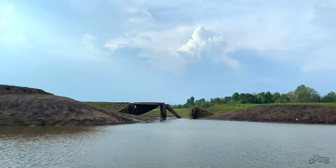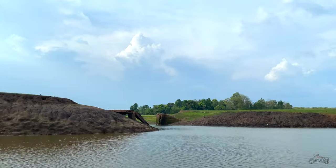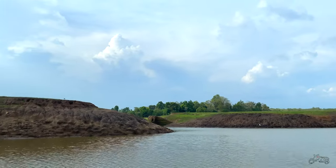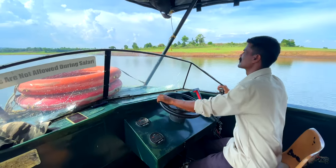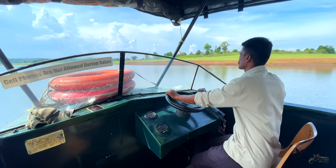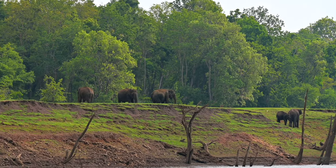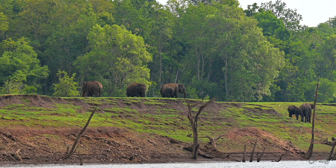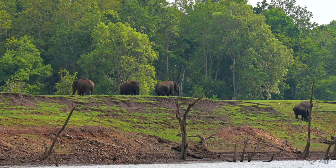See that collapsed bridge over there — that was once a national highway that connected Wayanad and Mysore. A dam was built across this river in 1974, which came to be known as the Kabini Dam, and this boating is arranged in this reservoir. When the water level rose, traveling through this bridge became impossible, and it paved the way for the creation of the present Mysore-Manandavadi Highway.